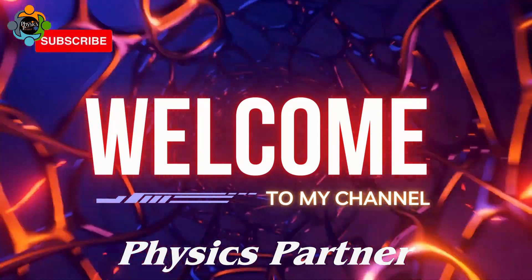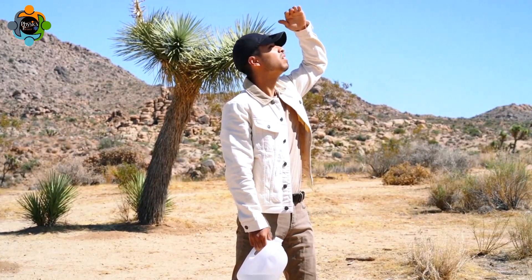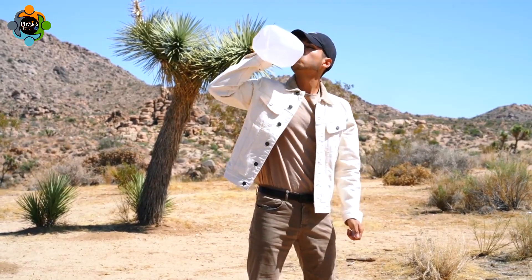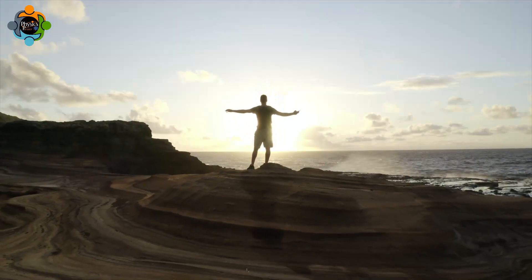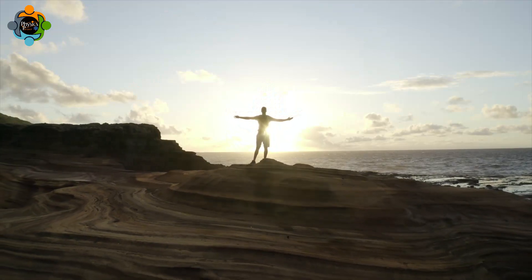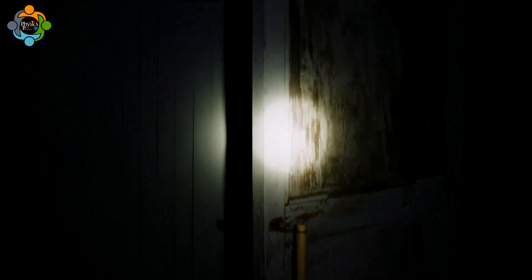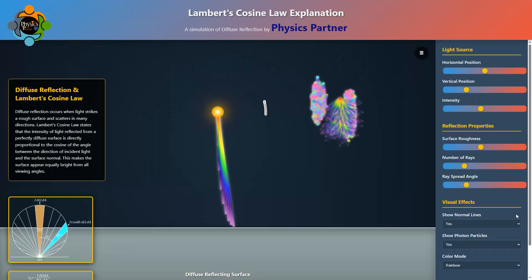Hello and welcome back to another episode of Physics Partner. Have you ever noticed how sunlight feels warmer and looks brighter when the Sun is high up in the sky, but seems softer and less bright during sunrise or sunset? Or maybe you have played with a flashlight and noticed that when you shine it straight onto a wall the spot is really bright, but when you tilt the flashlight the light spreads out and looks dimmer.